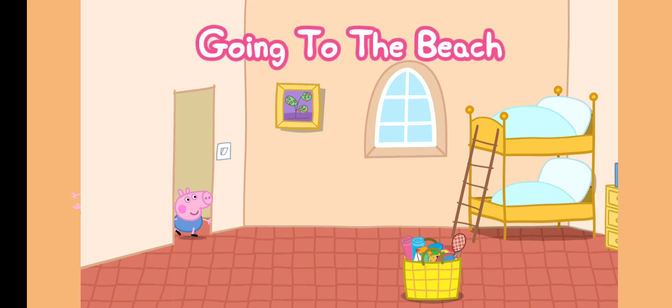Going to the beach. Help Peppa and George get ready for the beach.